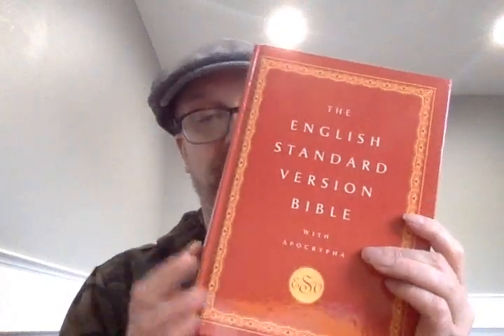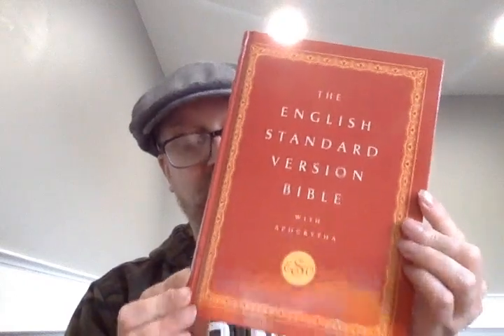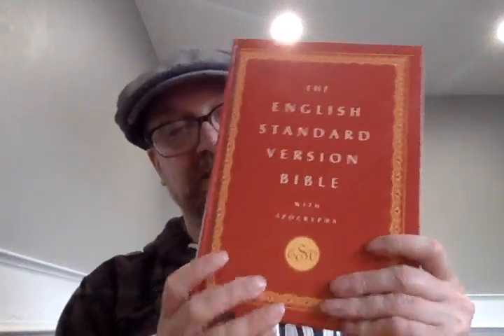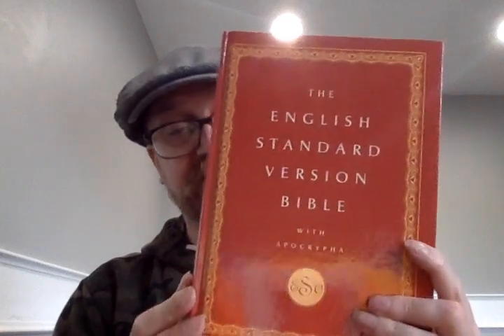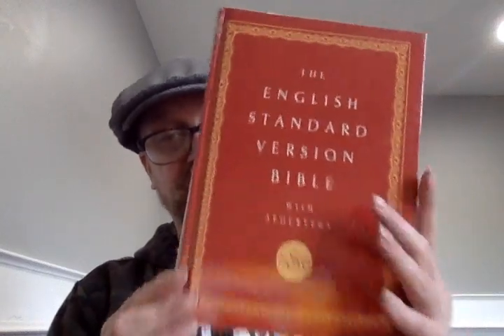It's a really cool ESV with Apocrypha. It'd be nice if they came back out with this one in a leather cover — that would be really cool. I know that Cambridge produces the Diadem, which is available in both hardcover and premium leather covers, but I really like this Oxford edition. I like the way the pages are laid out. I think this is a really good Bible. If it's still available, I recommend getting it. I'm going to put the ISBN in the video description, like always. Thank you for watching, have a great day, and see you in the next video.